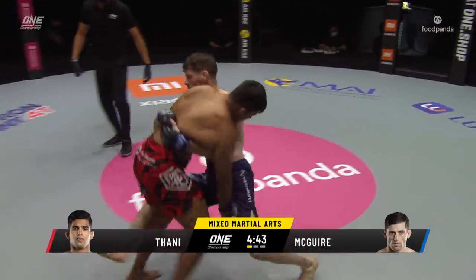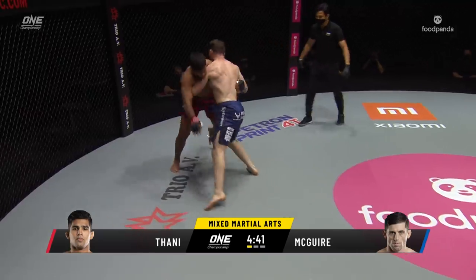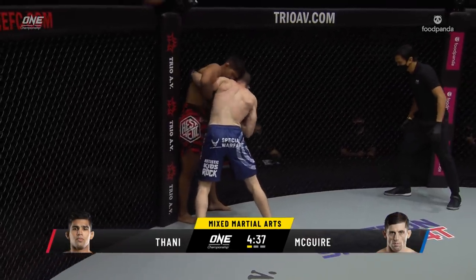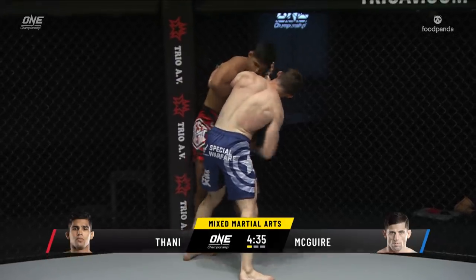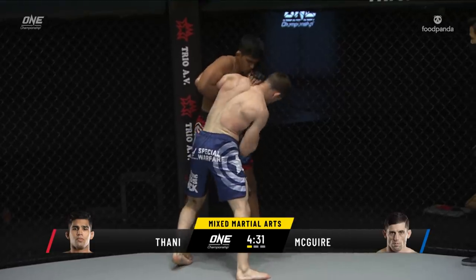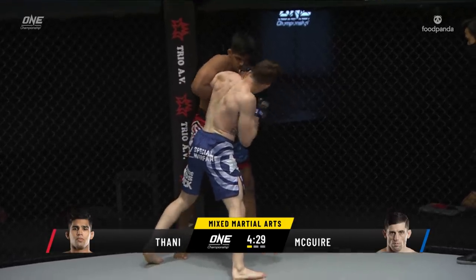Nice knee to the midsection early on from Maguire. Can he affect the takedown here? Aguilar Tani stays vertical. This is very interesting — this first clinch situation. Both these guys are known as takedown specialists, so this is really gonna tell us a lot about how this is gonna play out.